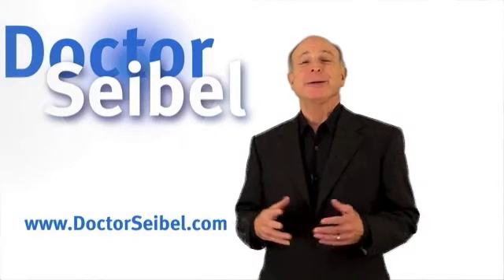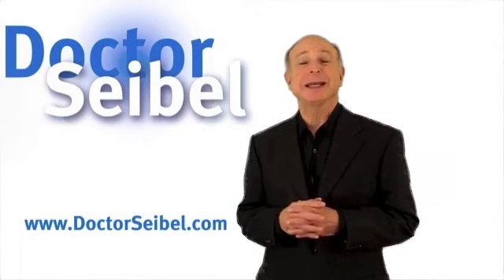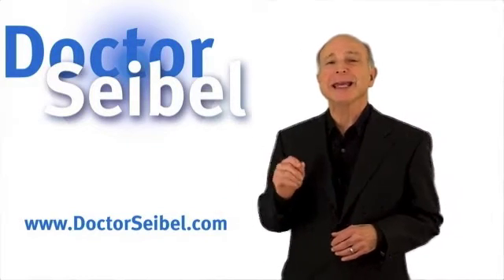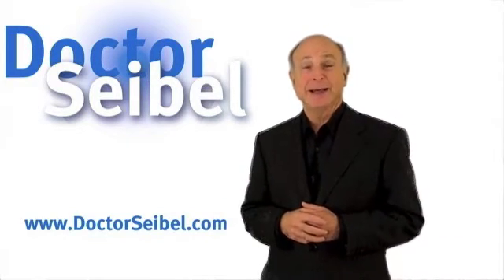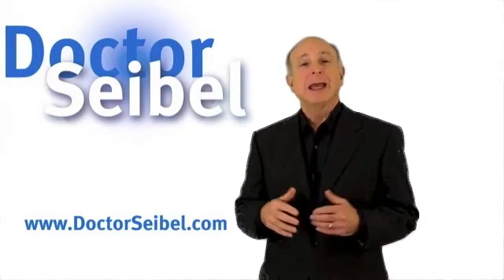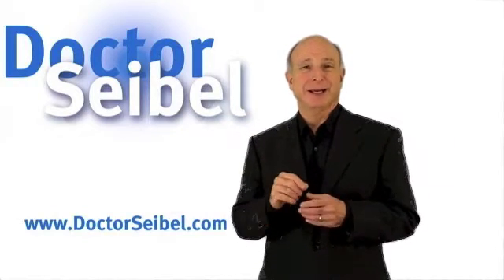Hi, everyone. In an earlier video, I discussed the risk factors for diabetes — who's at risk of getting the disease. And I mentioned a test called Hemoglobin A1C — that's capital A, the number one, and the letter C. And I wanted to talk more about that in this video.